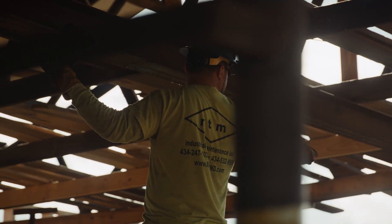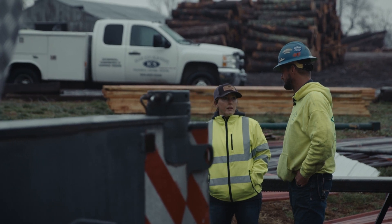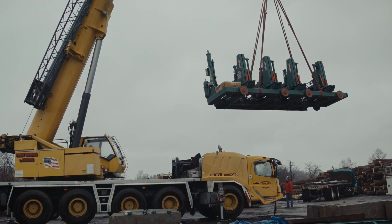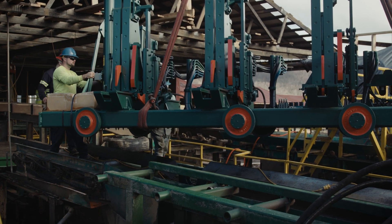I was recommended RTM by several people in the sawmill industry. When I first met Ray, I was very impressed with his knowledge — not only with the installation side of things, but also being a part of the sawmill world. He's been in our shoes before. He knows what it looks like to be productive and what it looks like to get there.